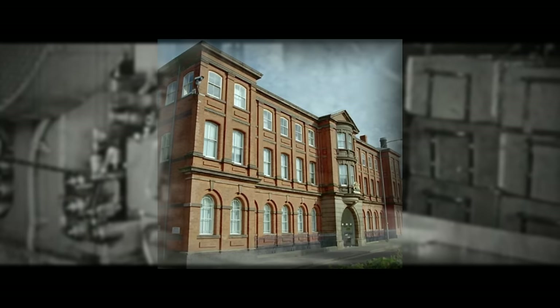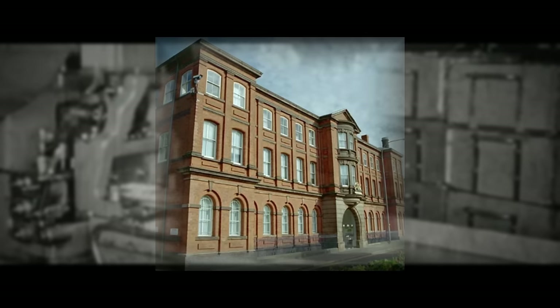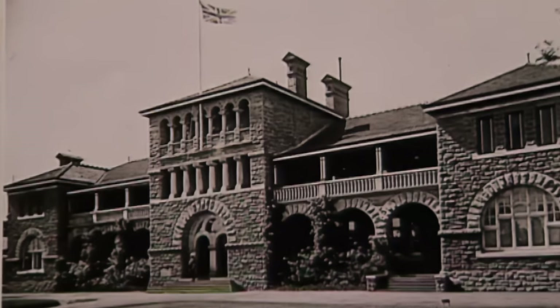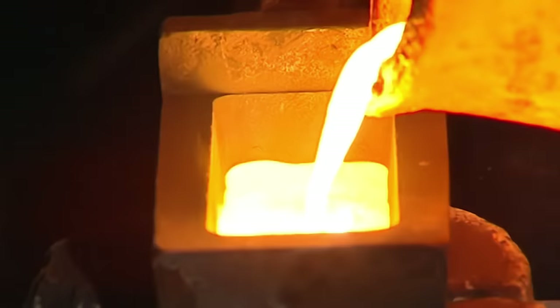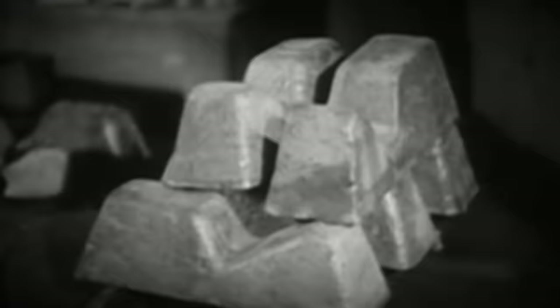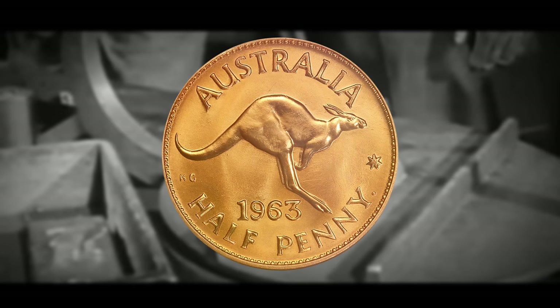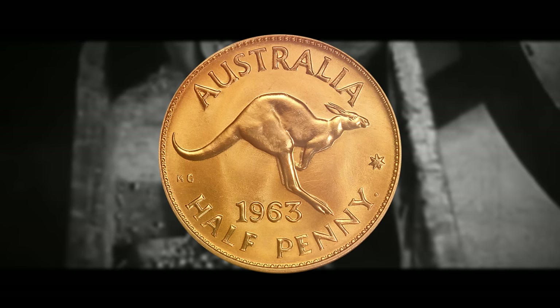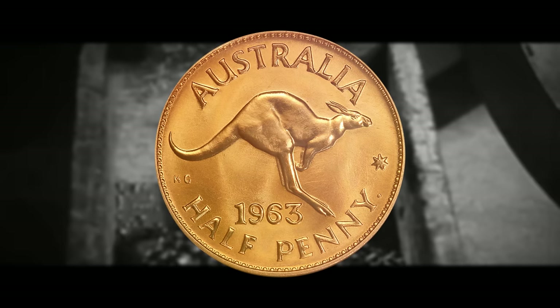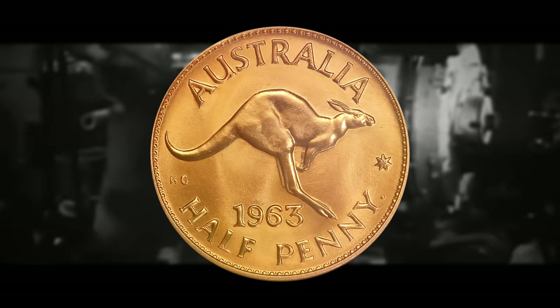In the early 2000s, disputes with the Royal Mint and loss of overseas contracts led to financial difficulties for the Heaton Mint, which was eventually forced into administration in 2003 and later became a museum with Birmingham City Council support. The Halfpenny was used in Australia from 1911 until 1964 as part of the pre-decimal currency system, featuring various designs including depictions of King George V, King George VI, and Queen Elizabeth II.